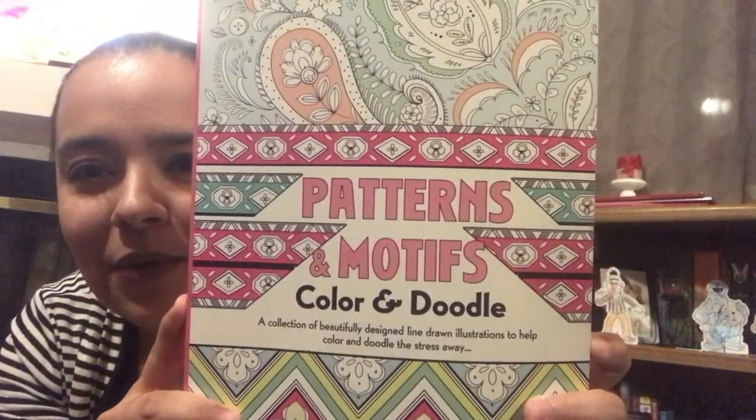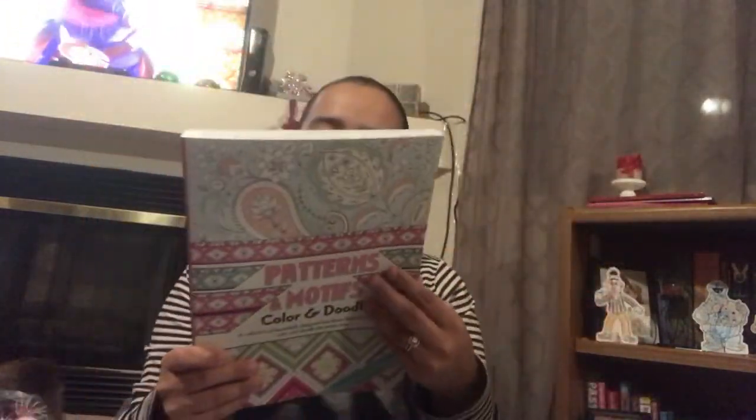Lily was trying to get into stuff. Patterns and Motifs — again, this one retails for $16.99. They are one-sided but look at all of the different designs.